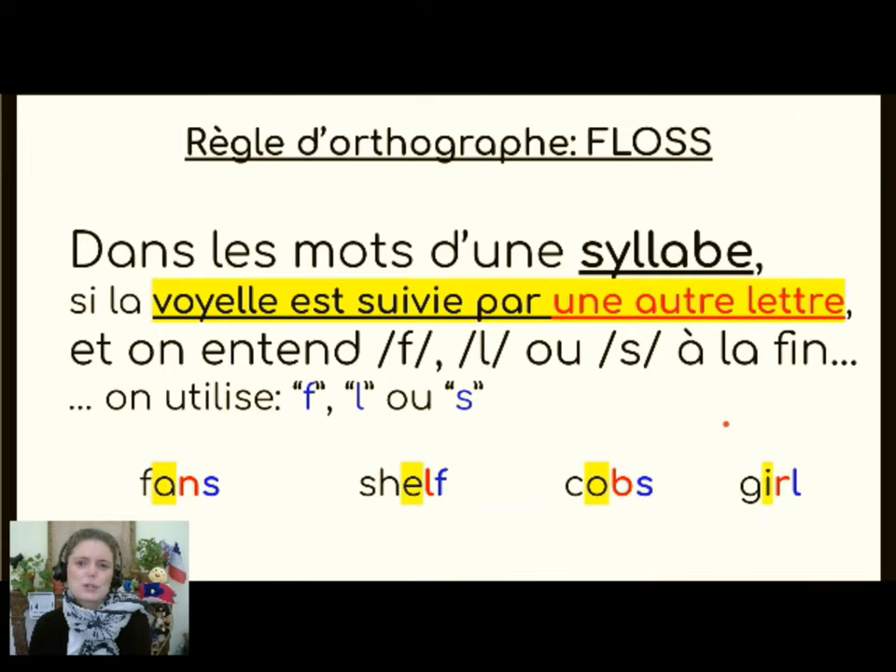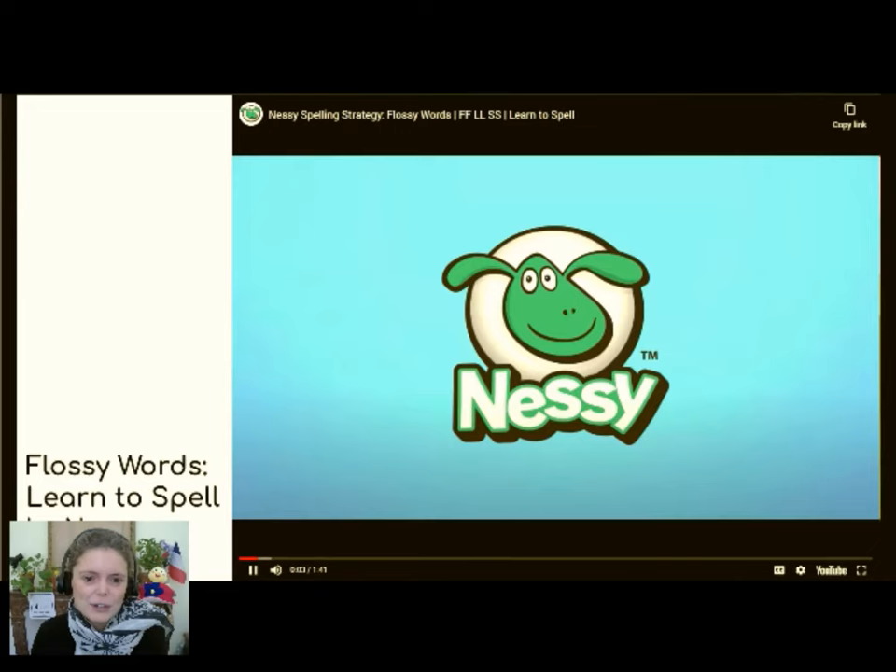Dans les mots d'une syllabe, si la voyelle est suivie par une autre lettre — so in a short word where the vowel is followed by another letter — et on entend F, L ou S à la fin, on utilise une lettre seulement: F, L ou S. So in a short word with a vowel that is followed by another letter and then the sounds F, L, or S, then we just use the one letter. So: fans, shelf, cobs, girl — just one letter.